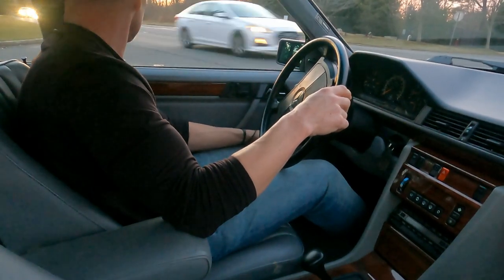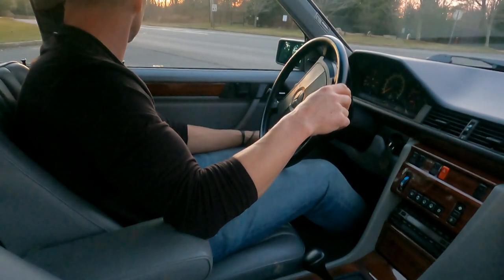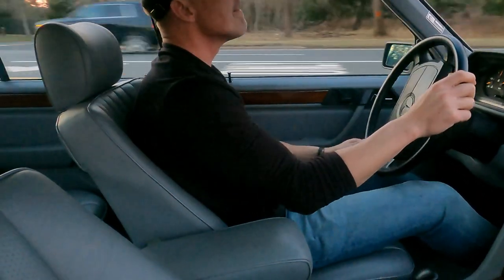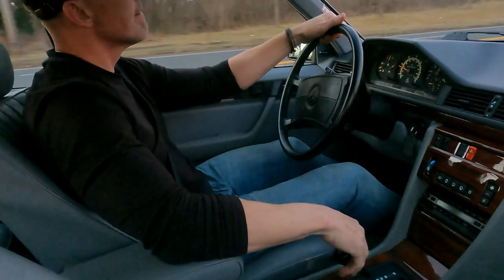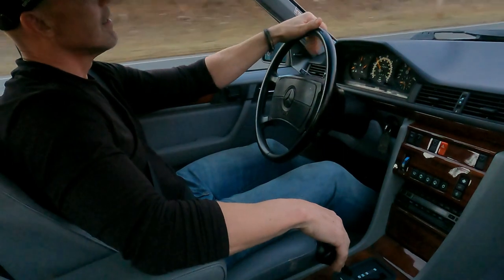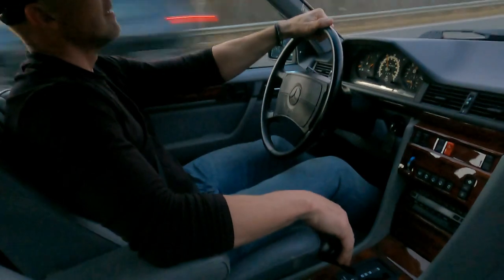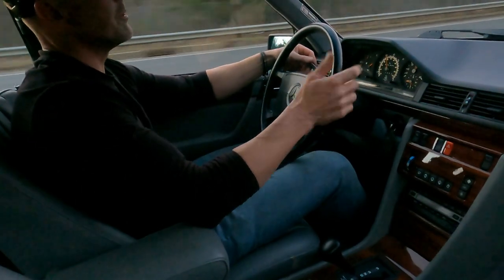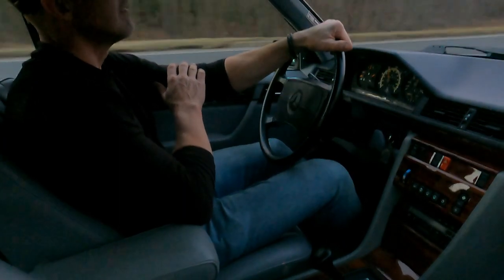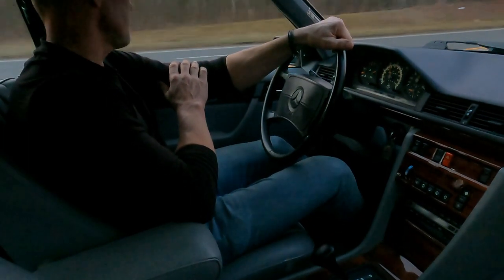Once the traffic goes by, I'll punch it a little bit to show you how the car accelerates. Here we go. Nice smooth shift. Cruise control works beautifully. Really a fantastic car.